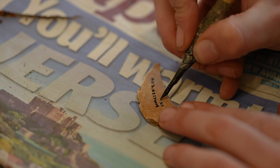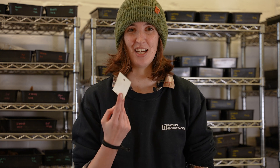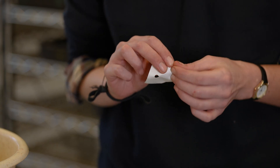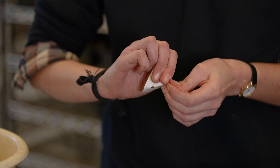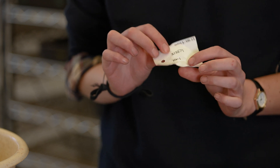You're probably wondering why we mark them. This is so in ten, a hundred, even a thousand years' time we know what site they came from. When the ink is dry we place the finds in a labelled bag with one of these — a Tyvek tag. Tyvek tags are pretty important as even though they look like paper they don't degrade, so they're archive safe. This means they last a really, really long time.